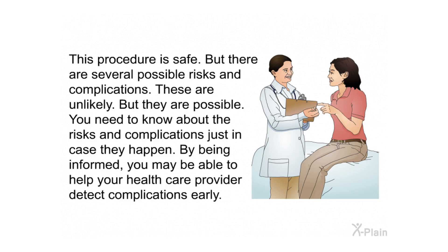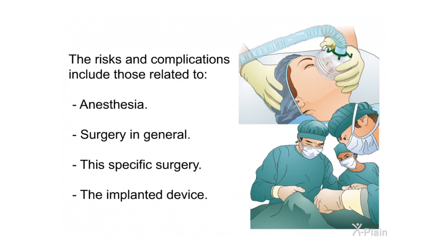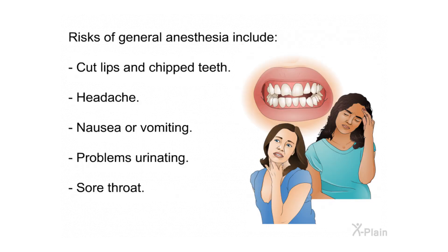This procedure is safe, but there are several possible risks and complications. These are unlikely but possible — you need to know about them just in case. By being informed, you may be able to help your health care provider detect complications early. The risks and complications include those related to anesthesia, surgery in general, this specific surgery, and the implanted device.